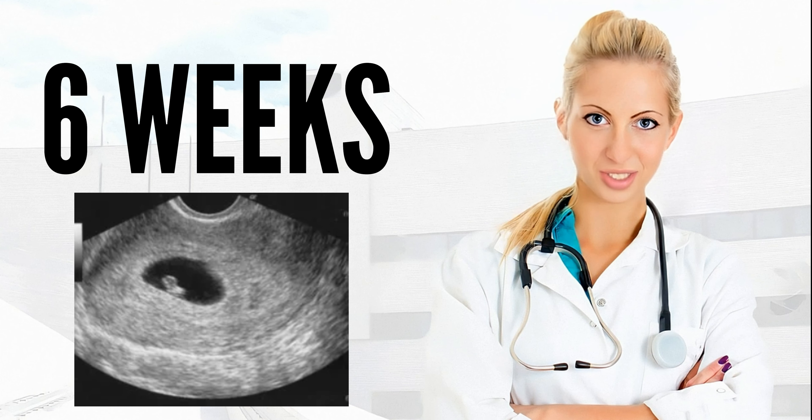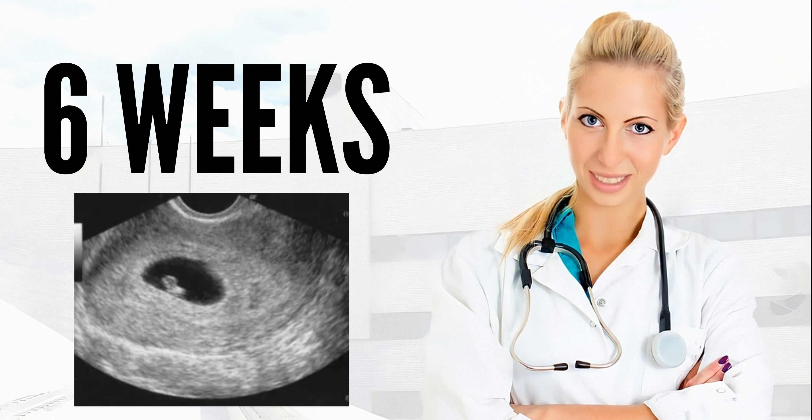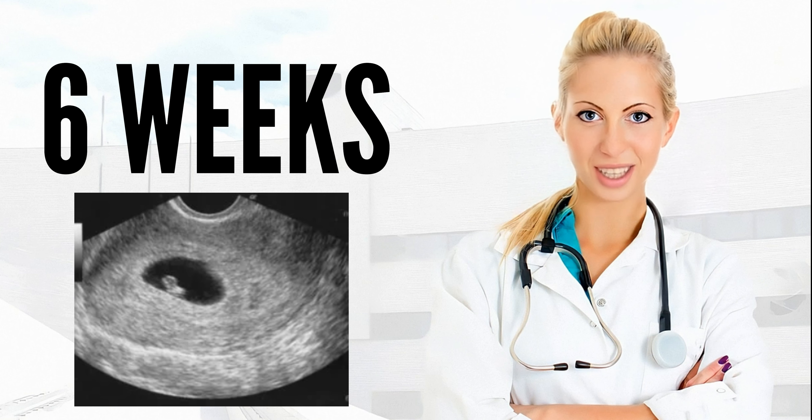Because their legs are curled up against the torso for much of the pregnancy, making a full-length measurement difficult, babies often are measured from the crown to rump — from the top of the head to the bottom of the buttocks — rather than from head to toe. This week, your baby only measures 0.08 to 0.2 inches, or 2 to 5 millimeters, from crown to rump.